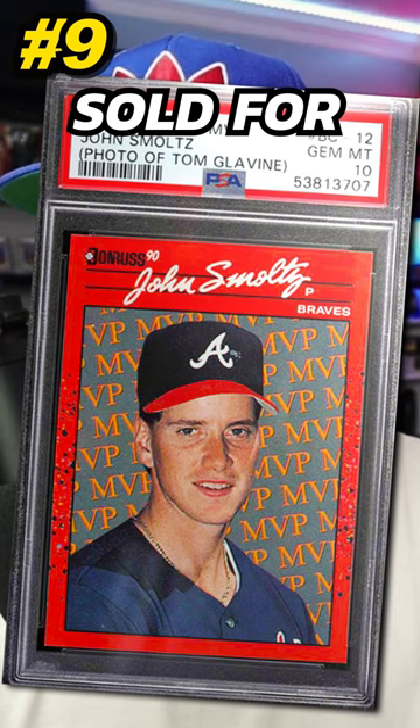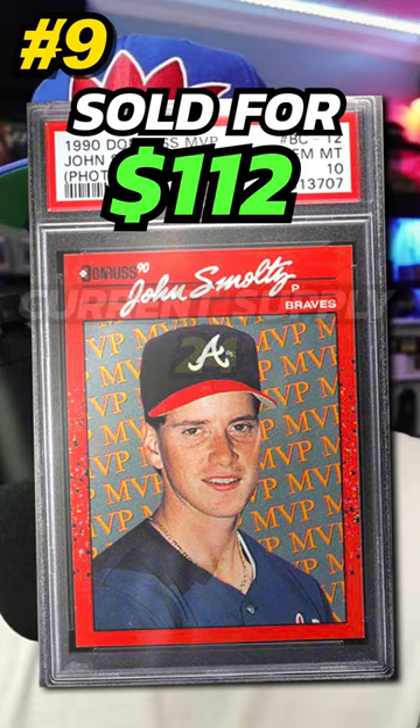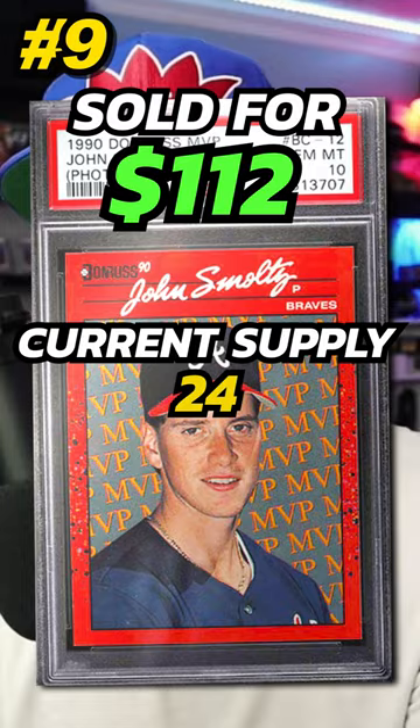Number 9 is a 1990 Donruss MVP John Smoltz with a picture of Tom Glavine, number BC-12. Graded PSA 10, it sold on eBay in August 2023 for $112. Currently there are just 24 of these graded PSA 10. This is a John Smoltz card but it has a picture of Tom Glavine.